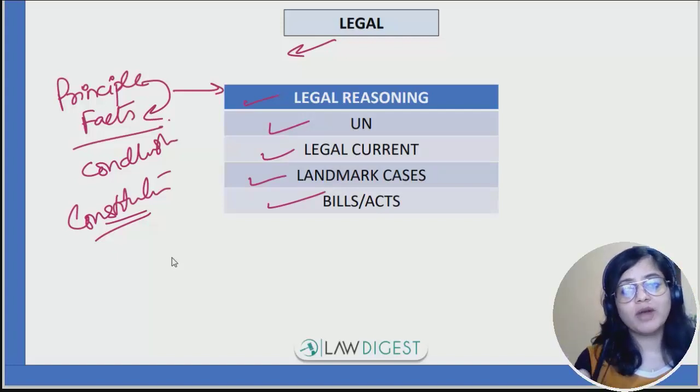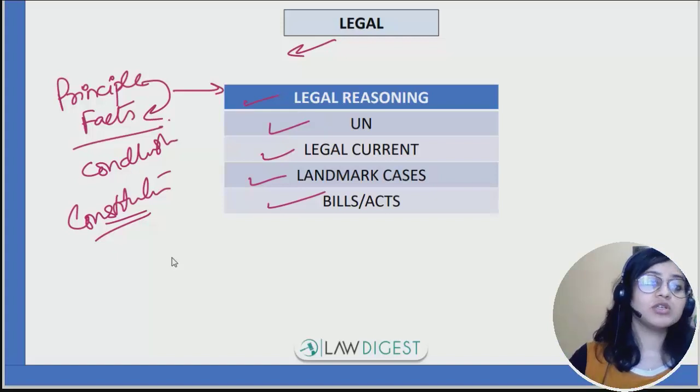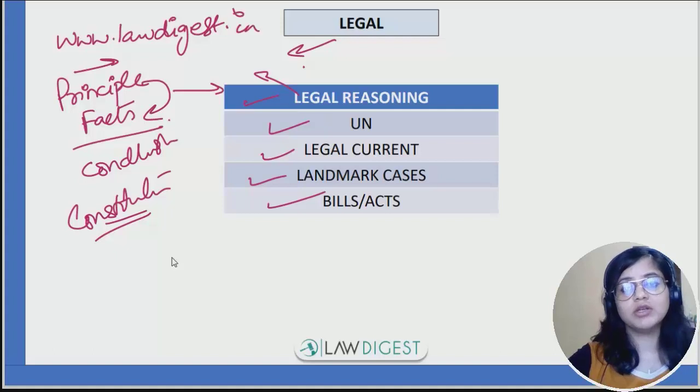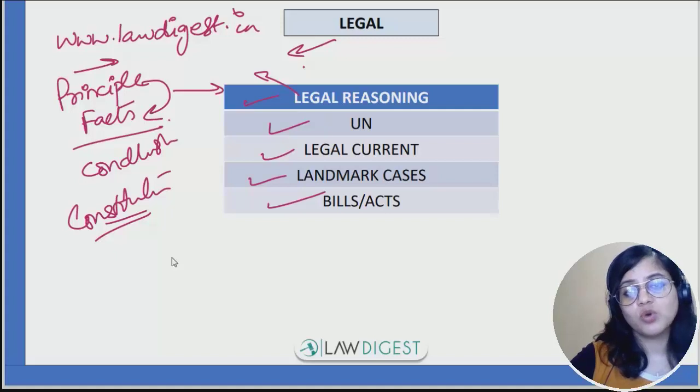For legal reasoning, you need to know what terms like vicarious liability mean, but those concepts are not directly applied to the questions. To understand how to solve these legal reasoning questions, you can watch videos available on this channel, and there is also a course available for legal reasoning on the website www.lawdigest.in which explains clearly how to solve these questions and what the golden rules are. You can also practice from any self-guide book.